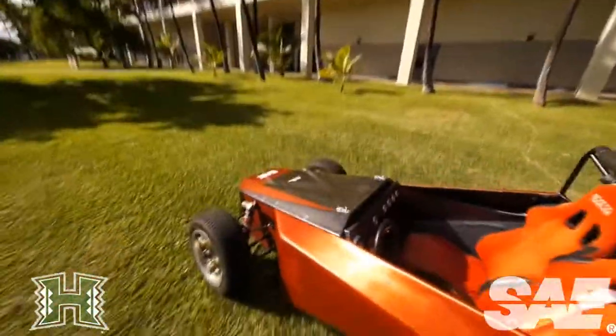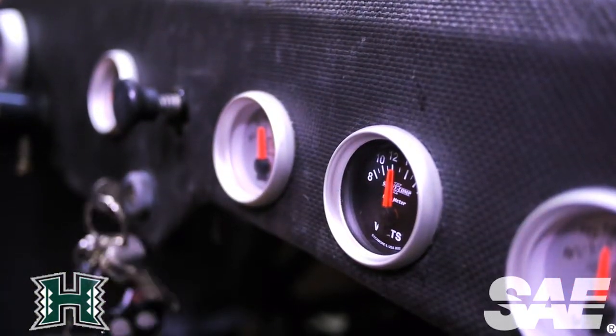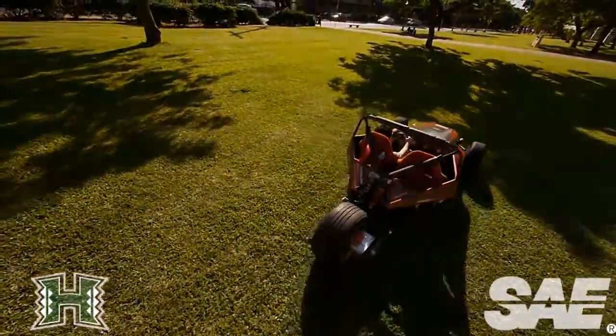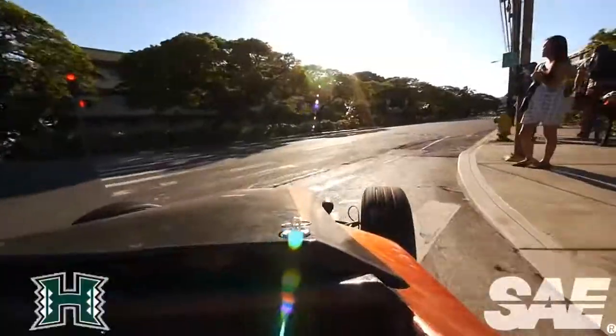Ask yourself a question: how many electric vehicles can you think of? The answer is probably next to none. So the problem in the market right now, no one is going to jump up and down telling you that they want to get a Prius or a smart car or any of these other types of alternative energy vehicles.